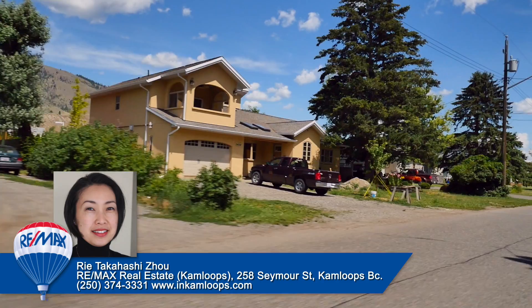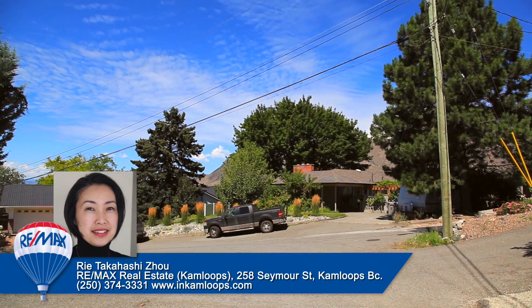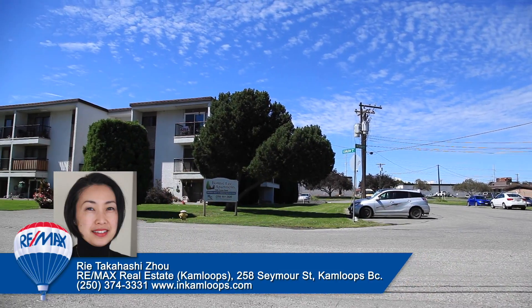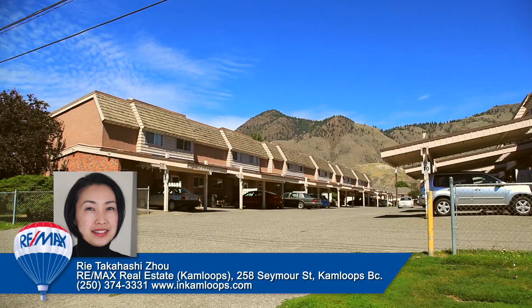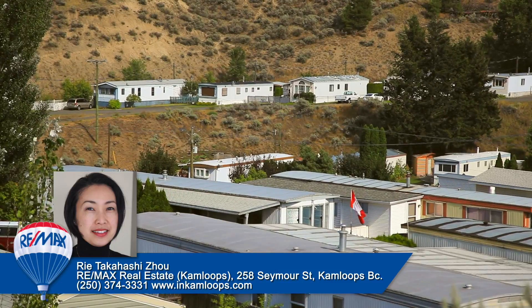The majority of the homes in Valley View were built in the 1970s, averaging between 1,600 and 2,400 square feet. This neighborhood offers many home styles to choose from, including lots, apartments, single-family homes, townhouses, duplexes, strata developments, bare land, and mobile homes.